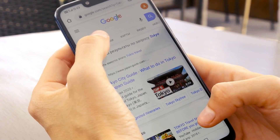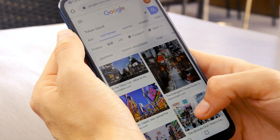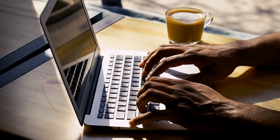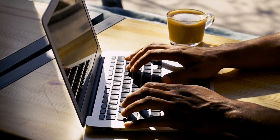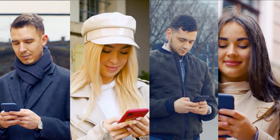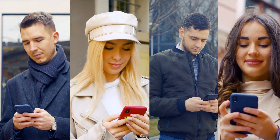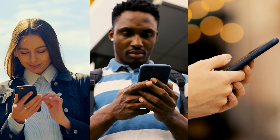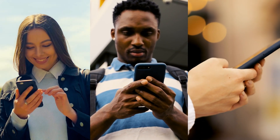Moreover, with the smartphone allowing instant access to information at the tip of our fingertips, we are prone to the phenomenon known as digital amnesia, also known as the Google effect. Smartphones make it easy to store and retrieve information — like contact numbers, directions, and reminders — so we inevitably rely less on our brain to encode or retain that information in our internal memory. This reliance on an external device can lead to reduced memory performance in the long term.